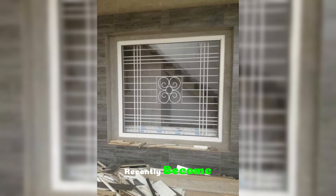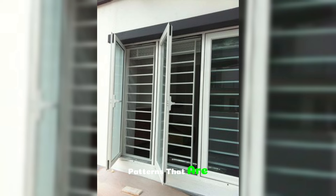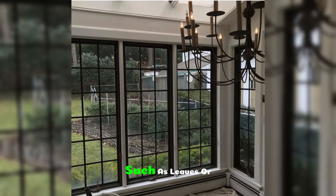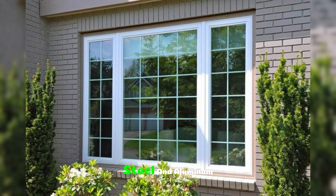Laser cut grills have recently become popular for their unique, detailed designs. Made using advanced laser cutting technology, these grills can feature elaborate patterns that are difficult to achieve with traditional methods. Designs can range from abstract shapes to intricate nature-inspired patterns such as leaves or waves. Laser cut grills can be customized to match your home's decor and are available in various metals, including stainless steel and aluminum.